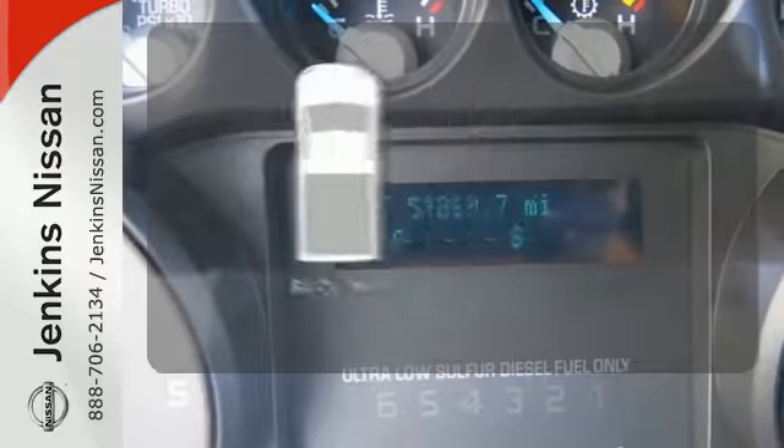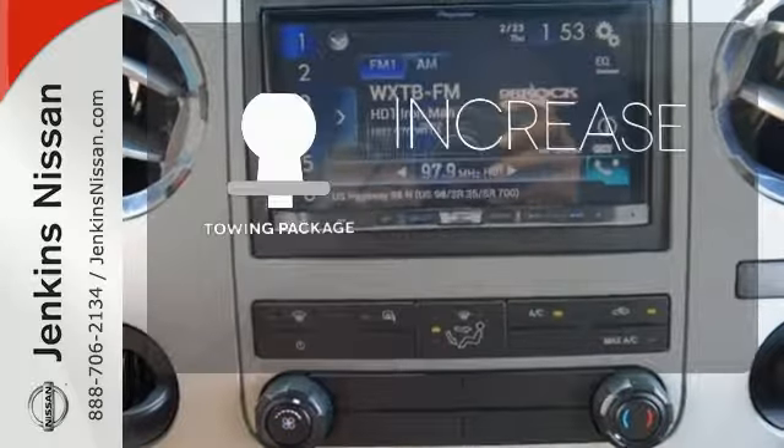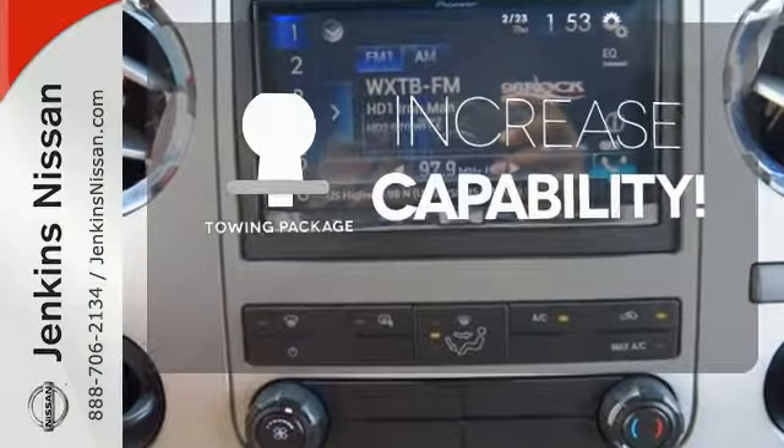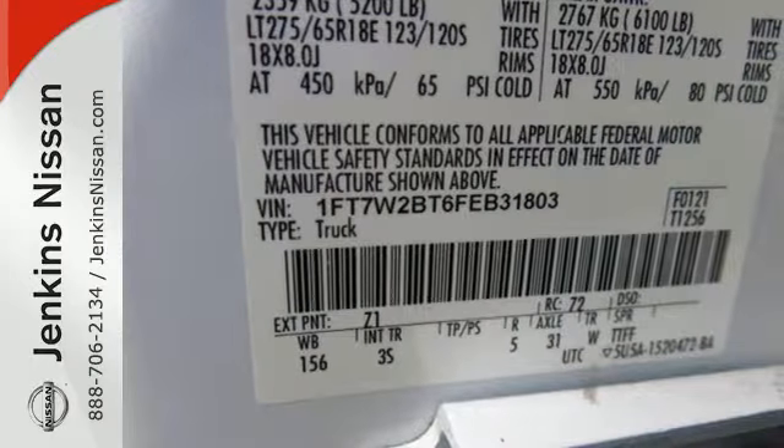Protection for your truck and your haul comes with the bed liner. You're set to handle any job or haul any of your toys with the included tow package. It's a good-looking workhorse you can count on.